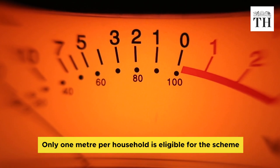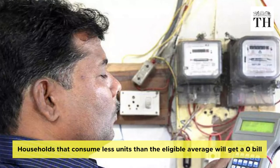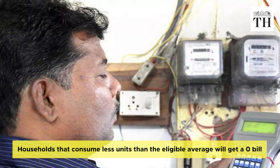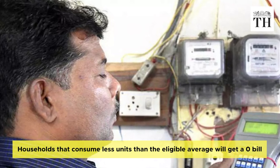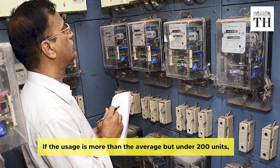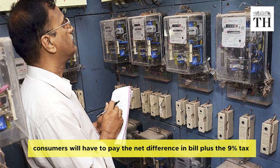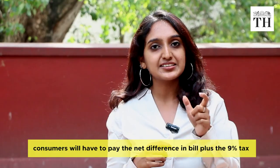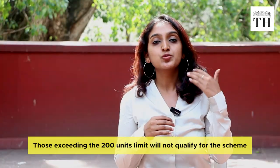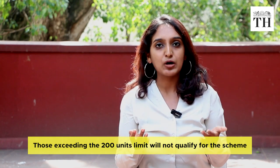As per the scheme, only one meter per household is eligible. Households which consume units lesser than the eligible average will get a zero bill with no taxes or extra charges. Households which consume more than the eligible average but less than 200 units would get a bill out of which they would have to pay the net difference plus 9% taxes. Those who consume more than 200 units will not qualify for the scheme and would have to pay the entire bill amount.